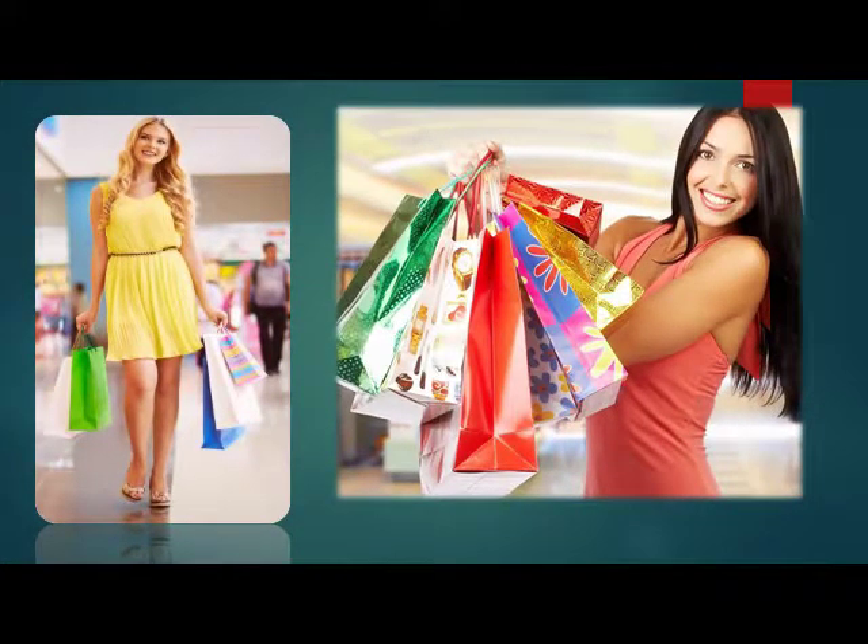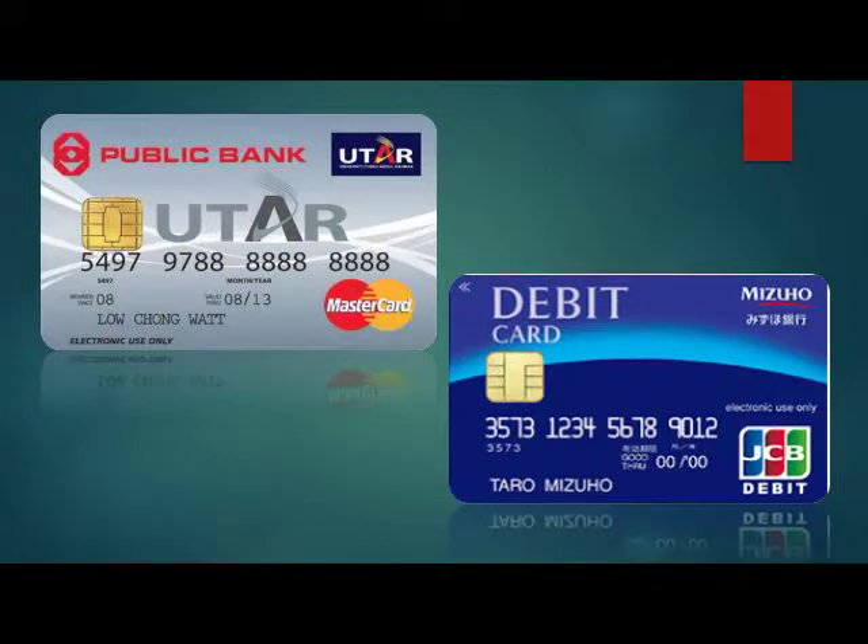If you are doing online shopping, you do not have to use your ATM debit card. Instead, you can use a credit card because credit cards come with consumer protection law.